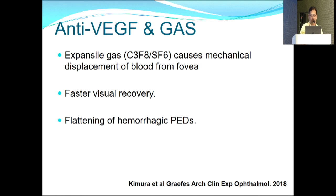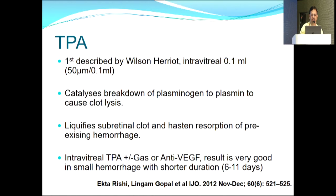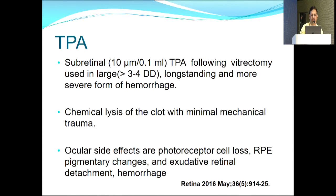Expansile gases like C3F8 cause mechanical displacement of blood from the fovea, faster visual recovery, and may cause flattening of hemorrhagic PEDs. Gas also allows visualization of underlying pathology and facilitates related investigations. Anti-VEGF with gas has shown better results, though no head-to-head prospective trial exists. The CARE trial subgroup of submacular hemorrhage had favorable outcomes. TPA was first described by Wilson Heriot; intravitreal dose is 50 micrograms in 0.1 ml. It catalyzes breakdown of plasminogen to plasmin, causing clot lysis and hastening hemorrhage resorption.